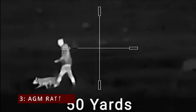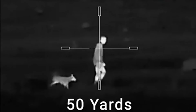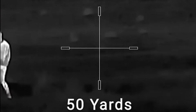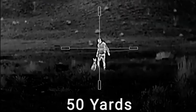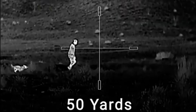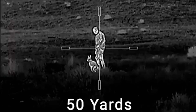At number 3, the AGM Rattler TS 25-256. The AGM Rattler TS 25-256 Thermal Imaging Rifle Scope is a game-changer for any serious shooter or hunter. This lightweight, compact scope is built for all-day use in any weather — rain, snow, or fog — making it your go-to companion for those tricky conditions.